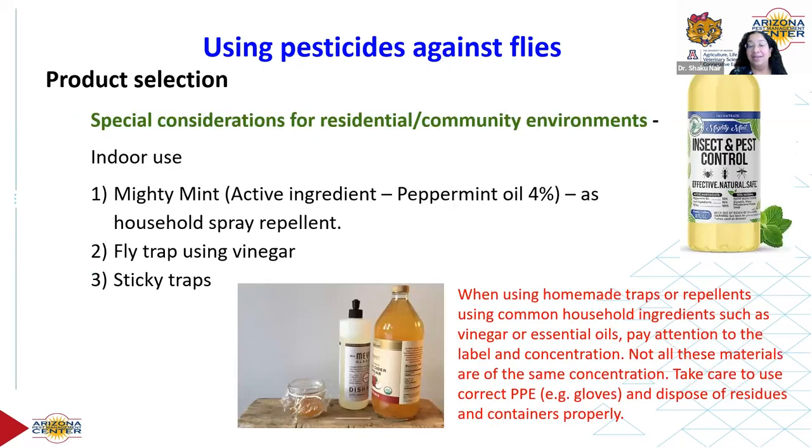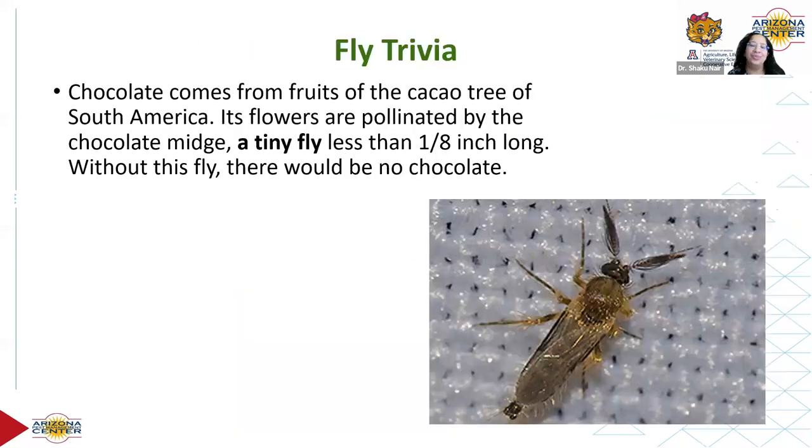For residential or home environments, repellents are an option — like Mighty Mint, which uses peppermint oil as a repellent to flies. People also make homemade fly traps using vinegar and different kinds of sticky traps. Again, I want to reiterate: pay attention when using these products, because homemade does not always mean safe, so use the necessary precautions.